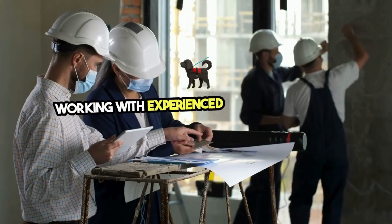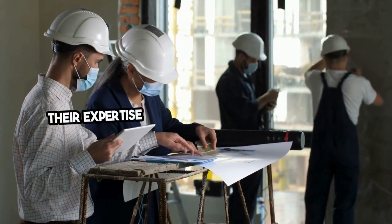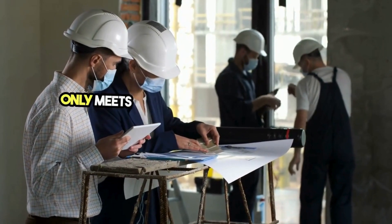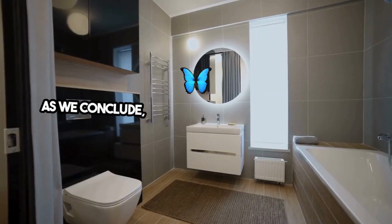Working with experienced professionals to select and install your luxury bathtub is crucial. Their expertise ensures that your upgrade not only meets your aesthetic and functional criteria, but also adds value to your home. As we conclude,